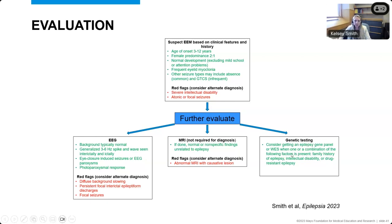There was agreement among our group that MRI was not required for a diagnosis, but if done, should be normal or show nonspecific changes. An abnormal MRI with a causative lesion, such as an occipital lesion, should cause someone to reconsider the diagnosis. Regarding genetic testing, this was an international panel with varying availability of different genetics, so not everyone had the same access. We did not have consensus that every patient should have genetic testing, but there was consensus to get an epilepsy gene panel or whole exome sequencing when family history, intellectual disability, or drug-resistant epilepsy were present.